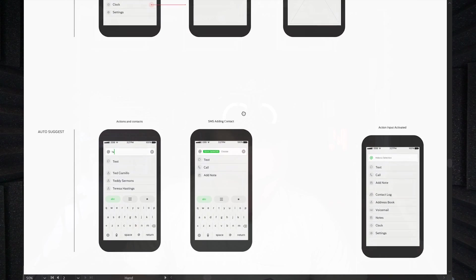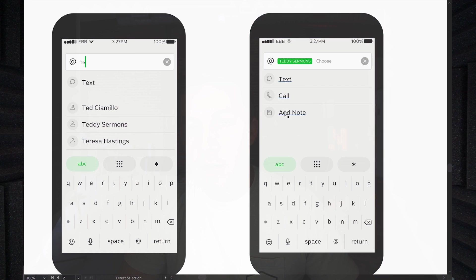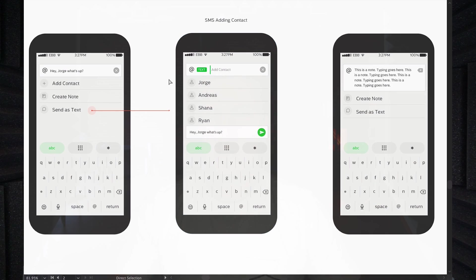There's another model where if I'm entering some words, I might want to text that information, or I might want to pick someone's name, or add a note about someone. Lots of different interaction models depending on what action you were going for — whether you were trying to write a note, send a text, make a call, or enter a contact.